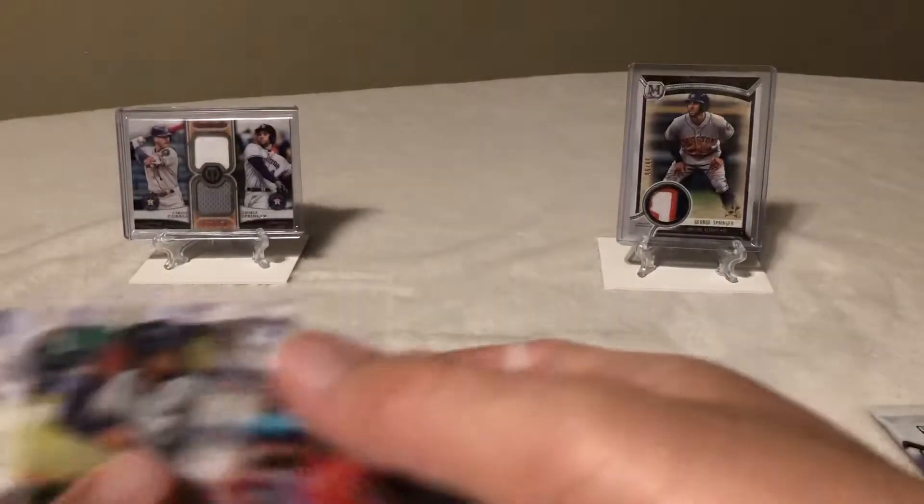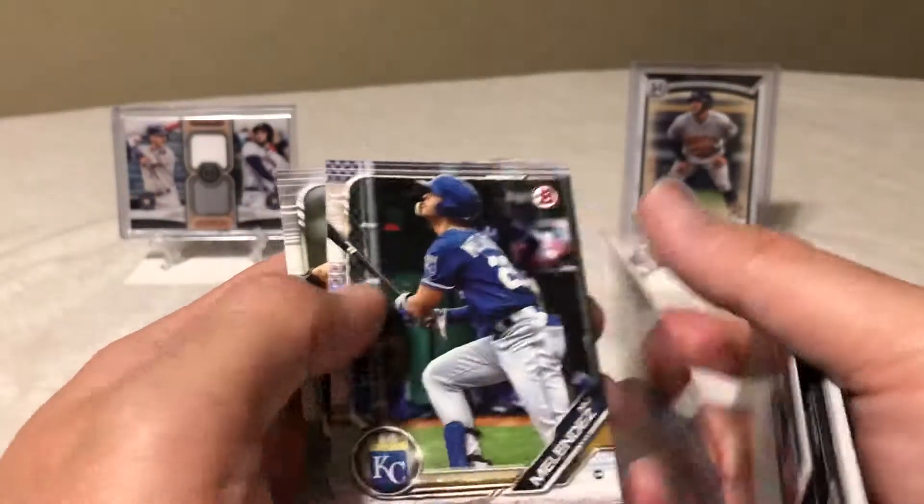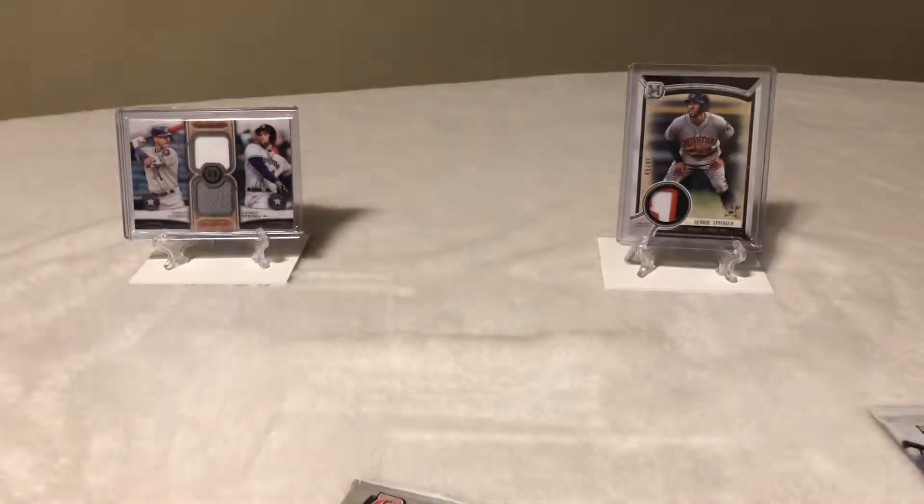Just a few more rookies there. Let me go ahead and sleeve that Wander up real quick — these have been selling for anywhere from $10 to $20, so I'll definitely take that. That makes me half my box back already.